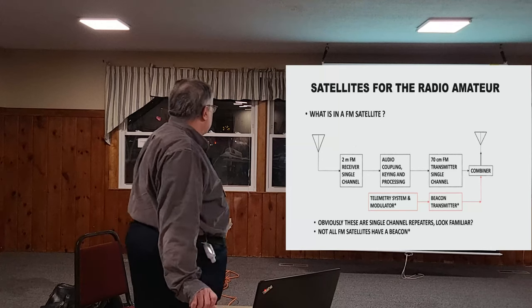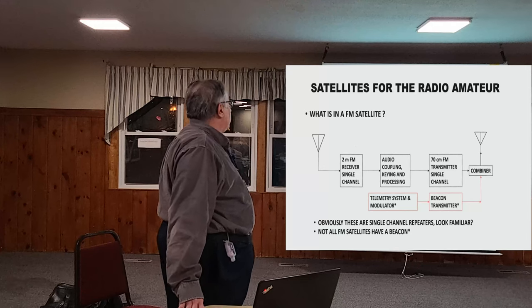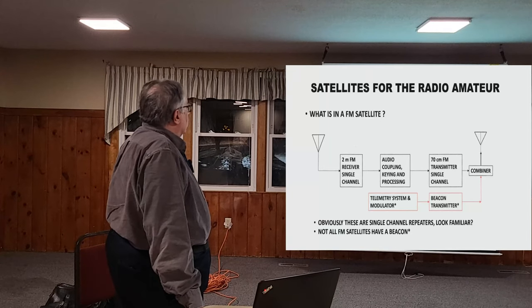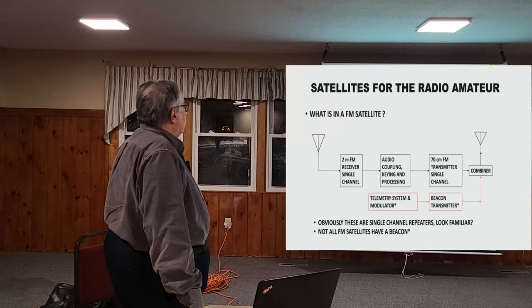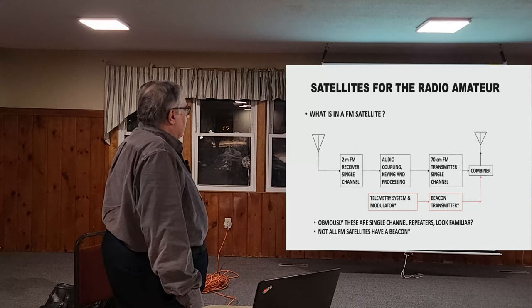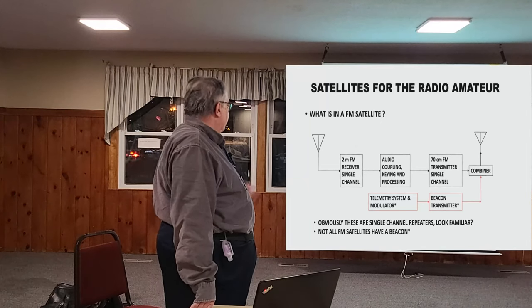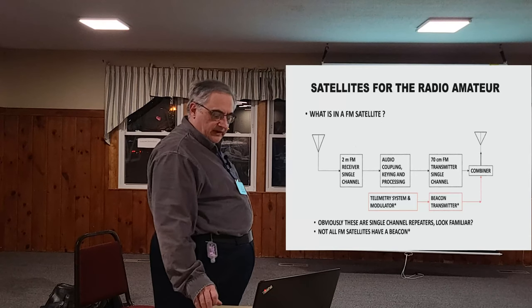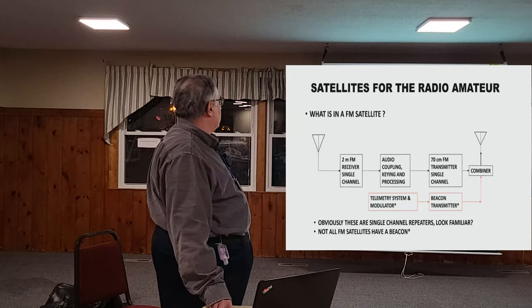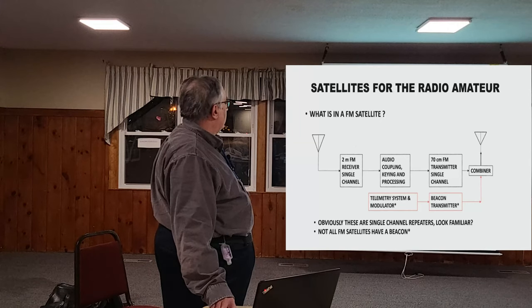Let's talk about what's in an FM satellite. This is a 2- to 70-centimeter satellite. On the left is a 2-meter FM receiver — single channel — with all the audio coupling, keying, and processing to detect a signal and key the transmitter, sending the audio to a 70-centimeter transmitter. That's essentially what a repeater is — only the difference here is they're on different bands. There is also a telemetry system sometimes used, though not too many FM satellites have telemetry. A combiner allows the two transmitters to share one antenna.